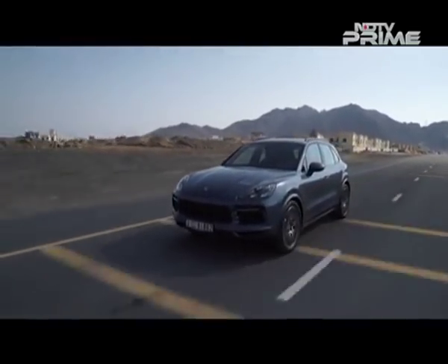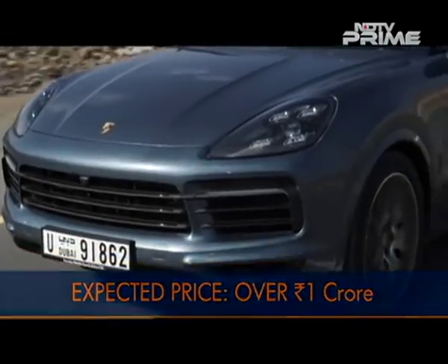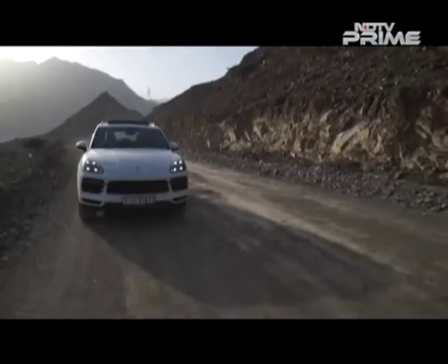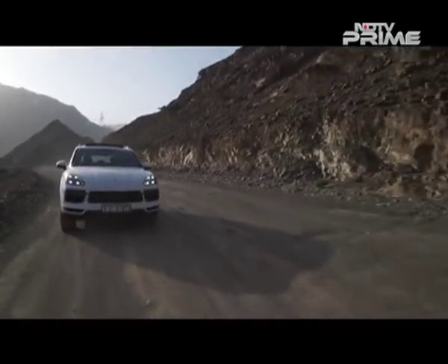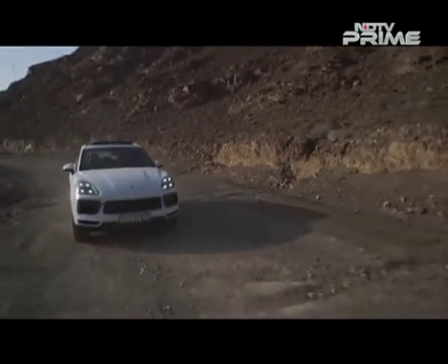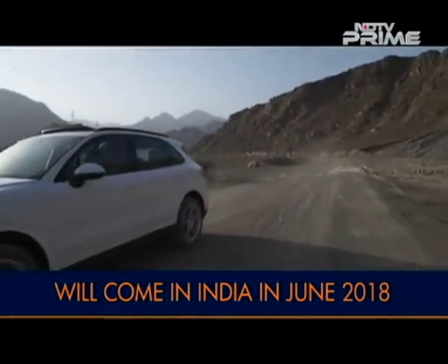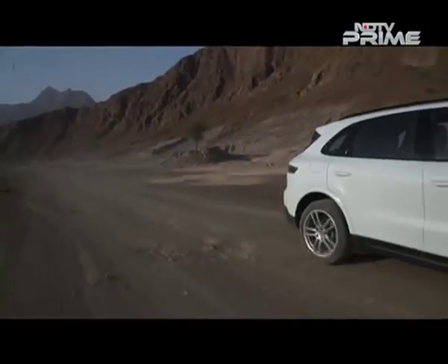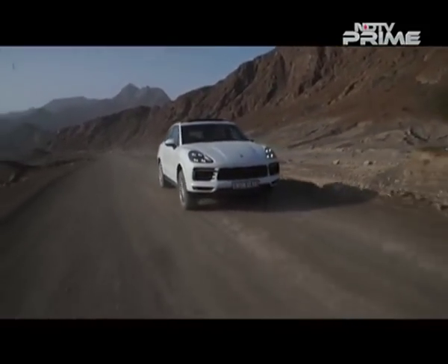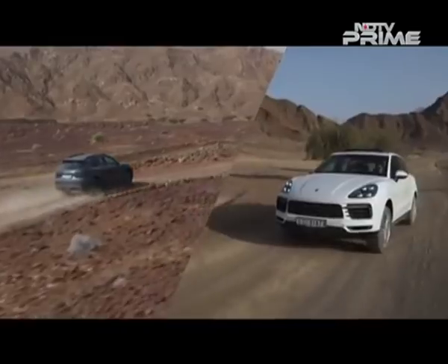Pricing will start at just over the 1 crore rupees mark, where you also have the Range Rover Sport for company. Against this British off-roader, the Porsche does offer a credible option. The styling doesn't scream all new but the car's drive is promising, and Rocky Mountain trails are a piece of cake for this one. The flagship SUV might have lost its lead to the Macan, but it still is one of the largest selling models for Porsche in India. With this third gen, we won't be surprised if it goes on to become one of the best-selling Porsches of all time.